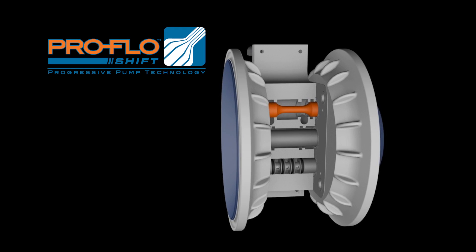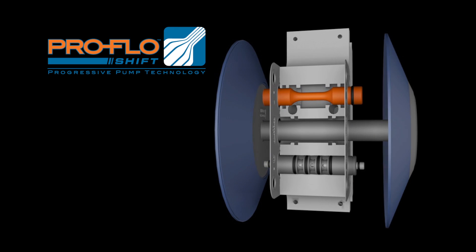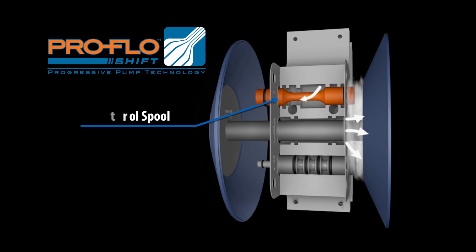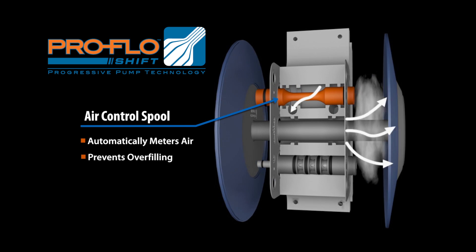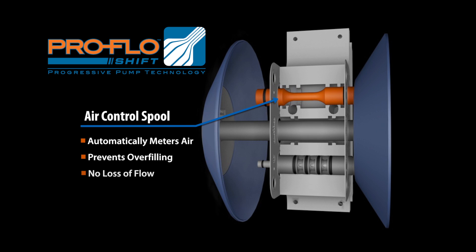ProFlow Shift technology is designed to maximize efficiency by minimizing air consumption. This new technology optimizes the pump's performance by using the position-sensitive air control spool, which automatically meters air at the end of the stroke, preventing overcharging or overfilling of the air chamber without any loss of performance, product yield, or flow.